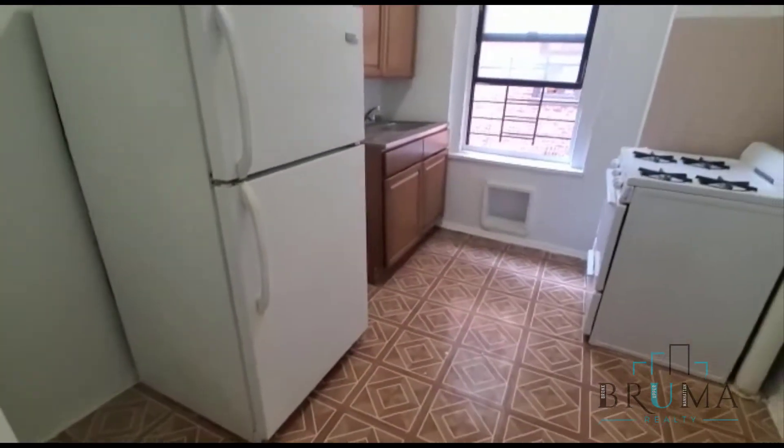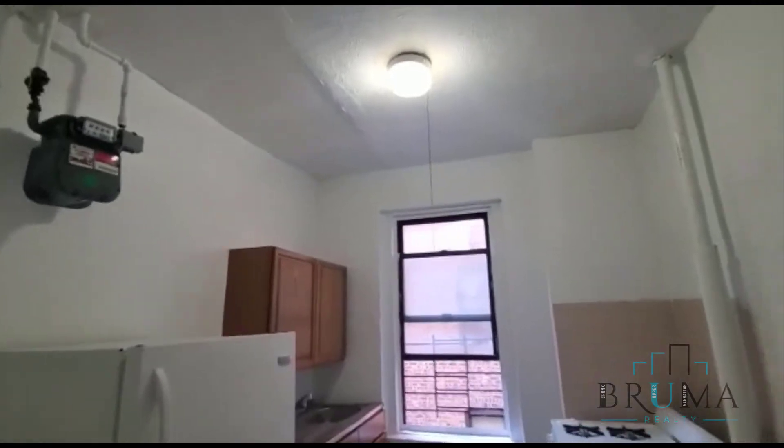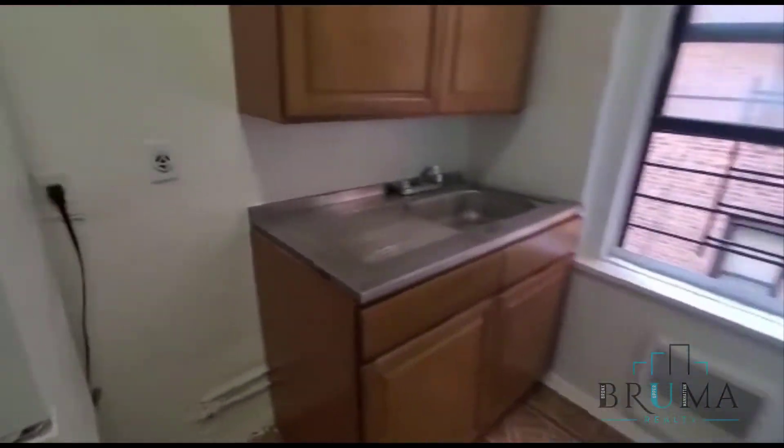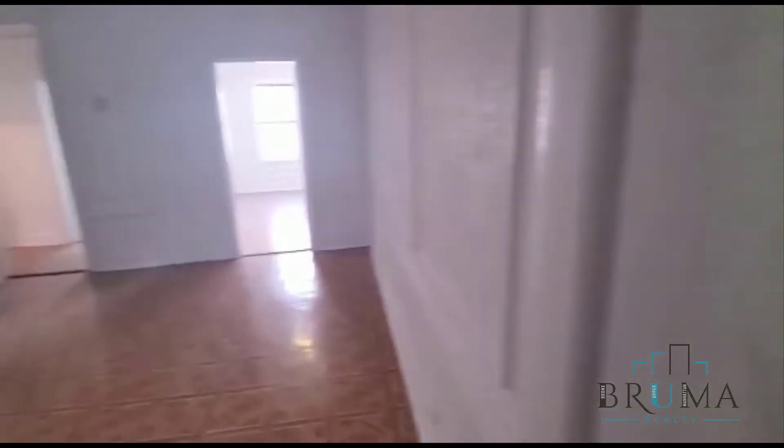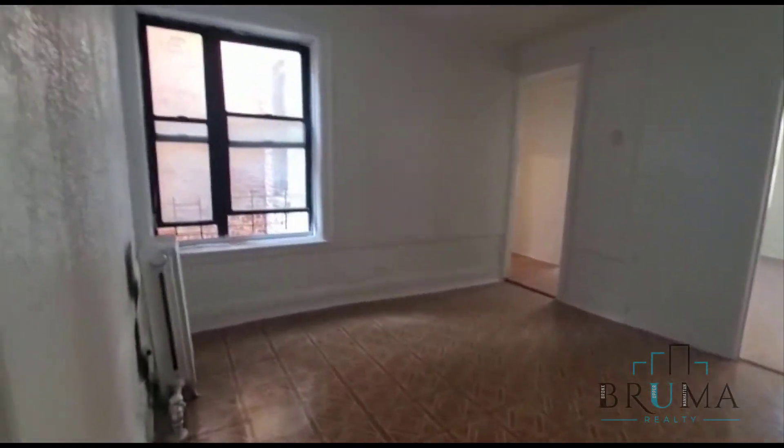This is the kitchen. This is the living room area.